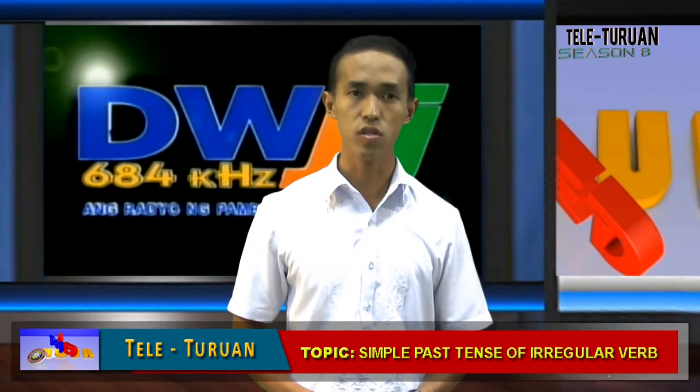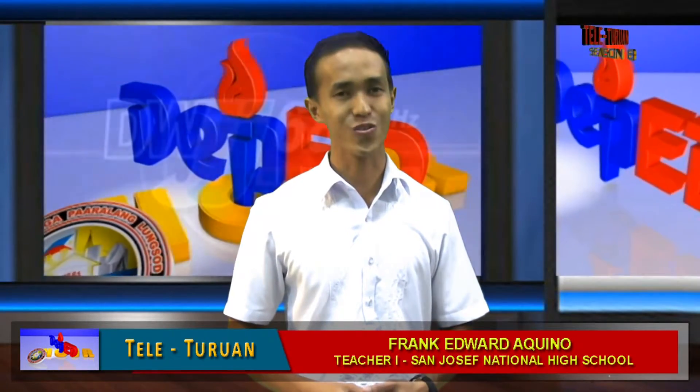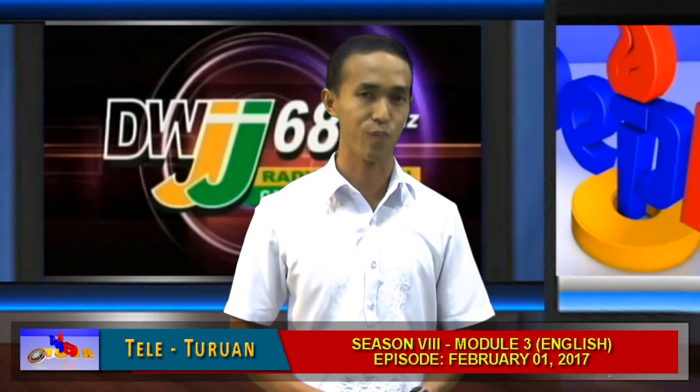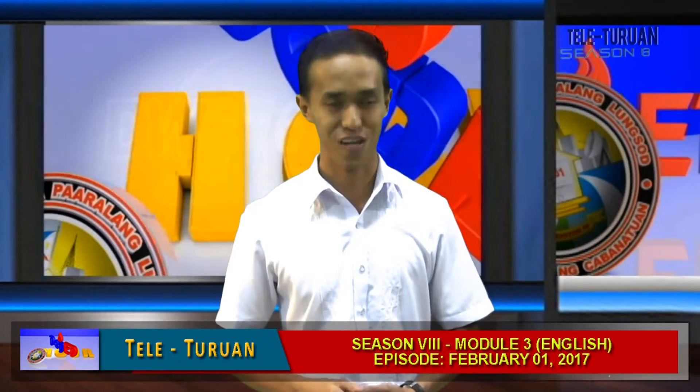Number two. There are no easy rules to help you learn the past forms for irregular verbs quickly. Unfortunately, you will have to memorize them.